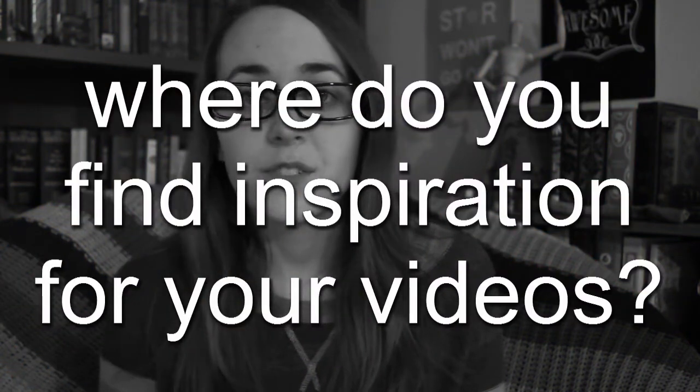Question number one: where do you find inspiration for your videos? Other people's videos and the books I read.